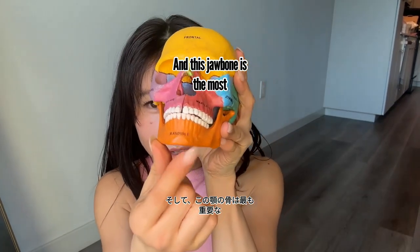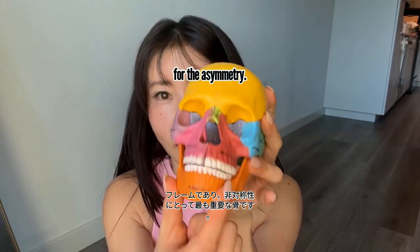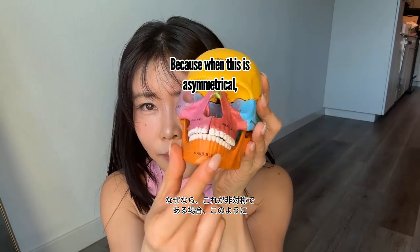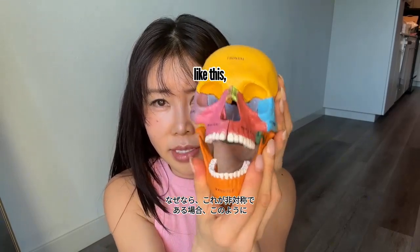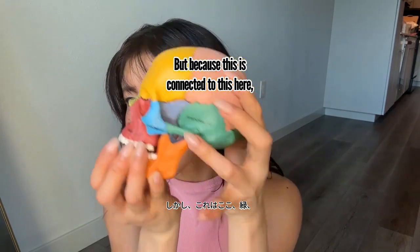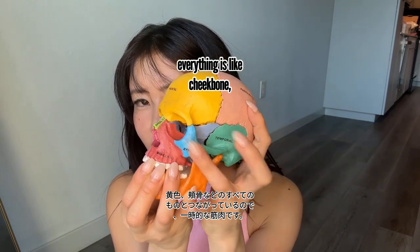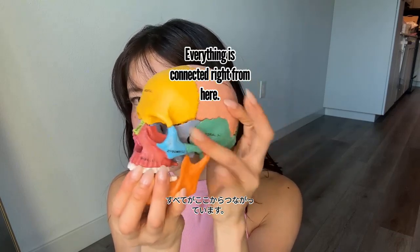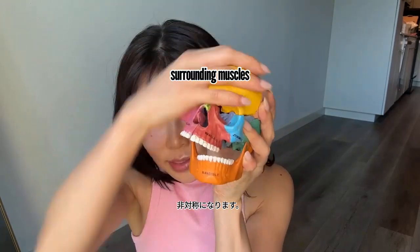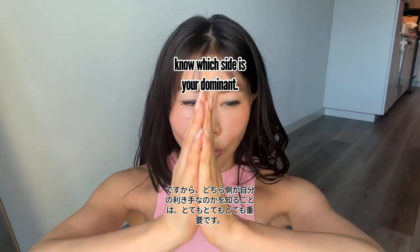The frame is the bone — and the jawbone is the most important frame for the face and for asymmetry. When the jaw is asymmetrical, everything connected to it — the cheekbones, the temporalis muscle, the maxillary bone — everything gets asymmetrical too. So it's very, very important to know which side is your dominant side.